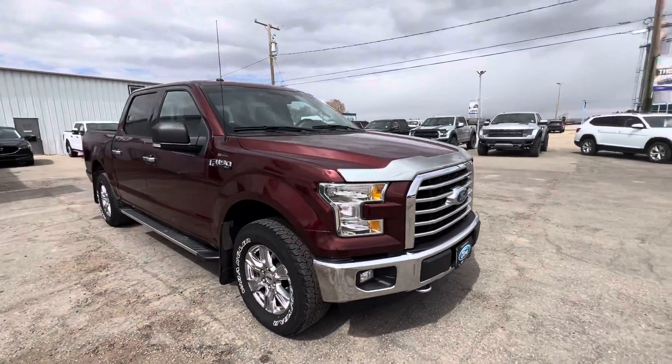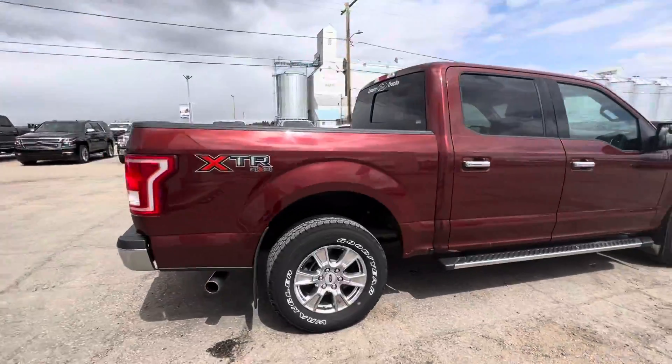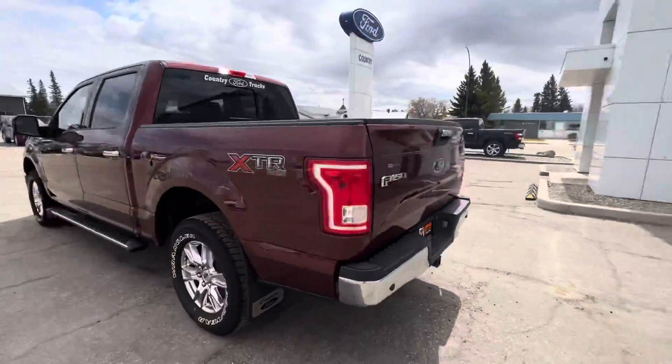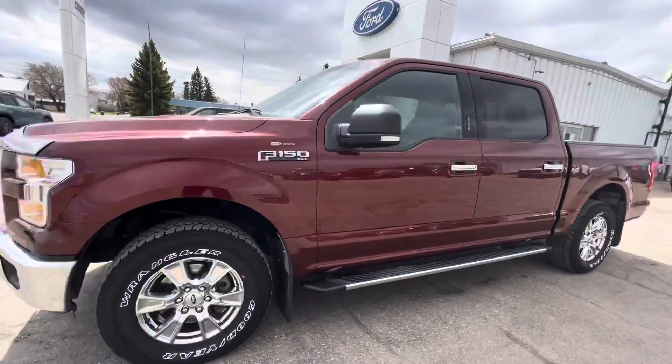Hey guys, check out our 2016 Ford F-150 XLT in a beautiful bronze fire, here doing a full walk around for you. This unit has a spray-in box liner, lots of foot room, and only just under 68,000 kilometers on it.